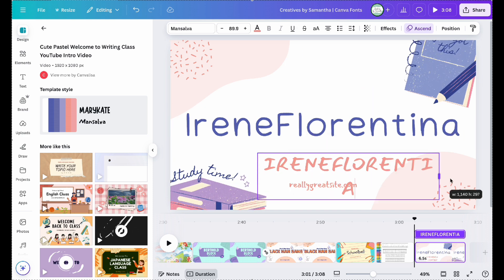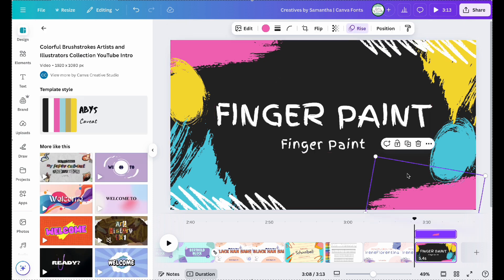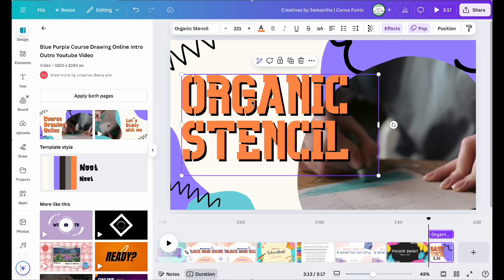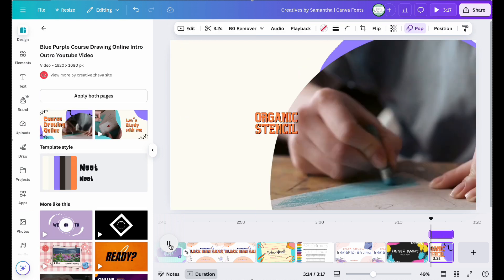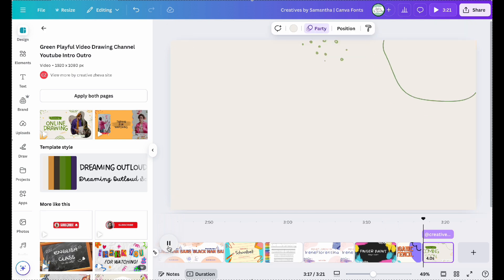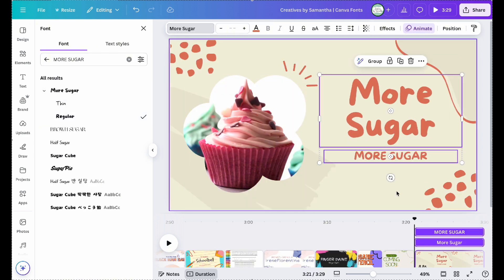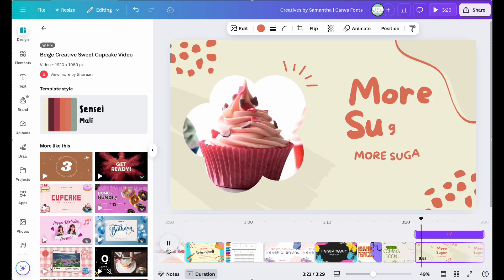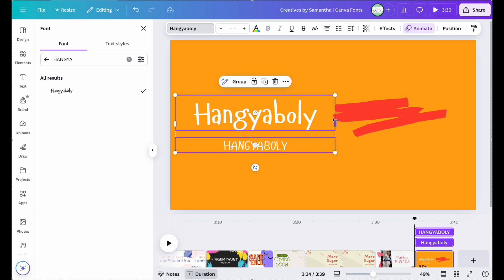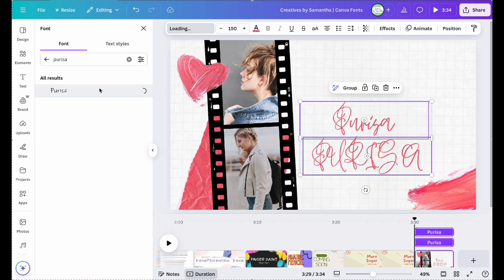Irene Florentina. Finger Paint. Organic Stencil. Coming Soon. More Sugar. Hanging Aboli. And Persia.